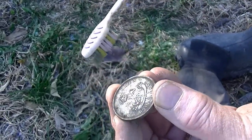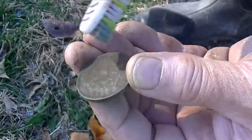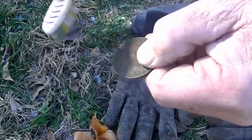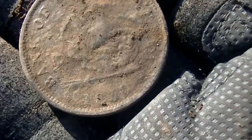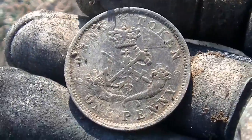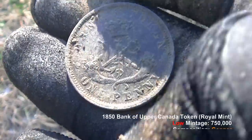One penny. Bank token. Bank of Upper Canada. Yeah, I think 1850 was the first year for these. I found a 1852 Upper Canada token — same one. Sweet! This is going to clean up really good. I'm not going to clean it any more than that — just let it dry out. 1850. Geez, I'm stuck in the 1900s. Well, there you go — you joined the 1800 Club today!